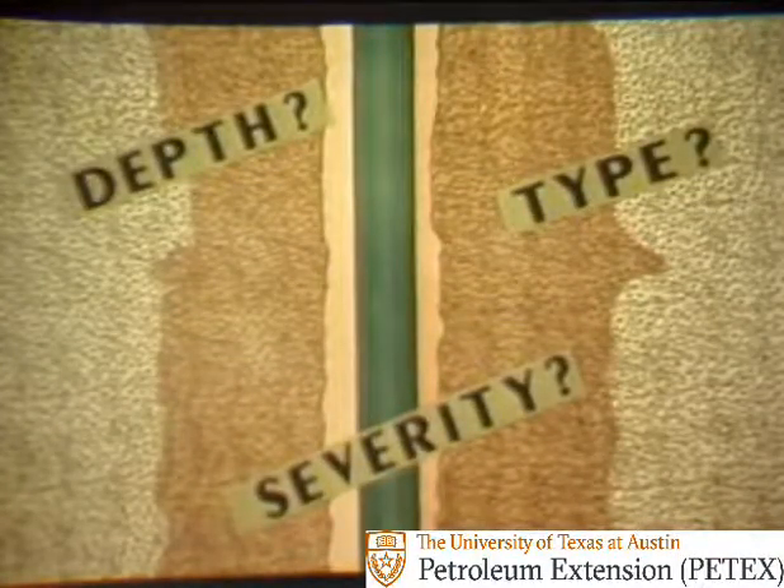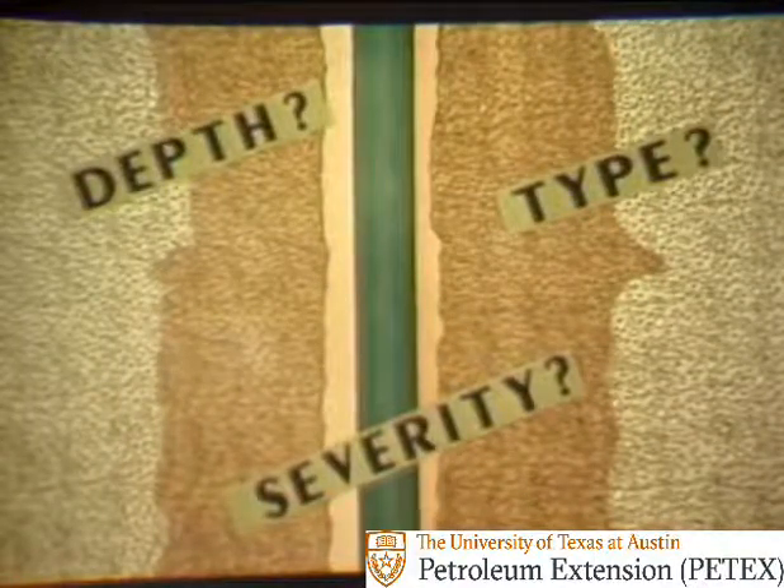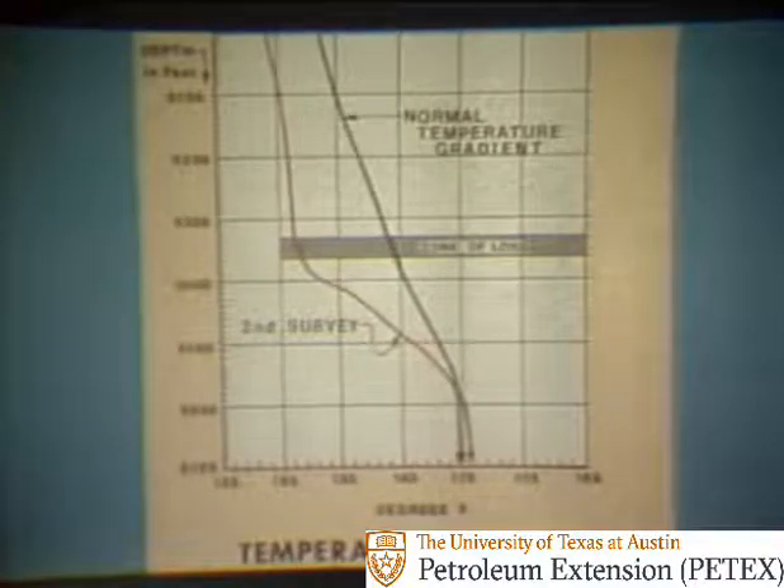To correct the problem of lost circulation, the first step is to appraise the zone of loss. We need to know the depth of the zone, the type of zone, and the severity of the loss. To locate the zone of loss, one of several types of wireline surveys can be run. One popular method is the temperature survey, in which changes in temperature with depth are recorded at the surface. The temperature is on the bottom line of the chart, and depth is on the left vertical axis. A normal temperature gradient for the hole is established first — in this case, the dark blue curve. Then a quantity of mud is pumped in the hole, and a second survey is made, the red curve. Notice that between 6,300 and 6,400 feet, the second survey curve suddenly jumps to the right, indicating a sudden increase in temperature. This increase indicates that the zone of loss is in this area.